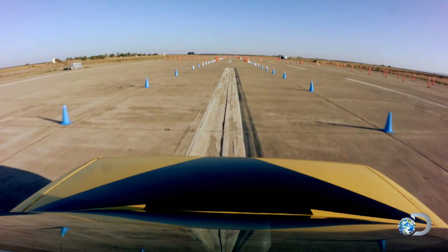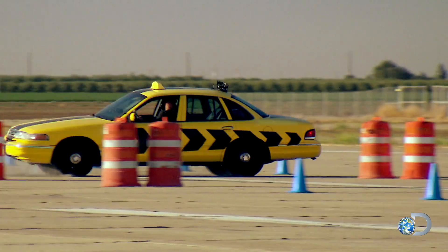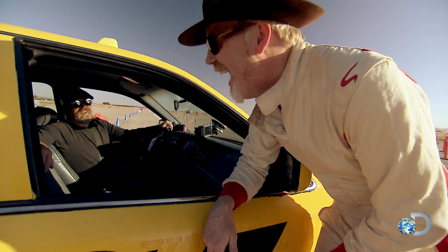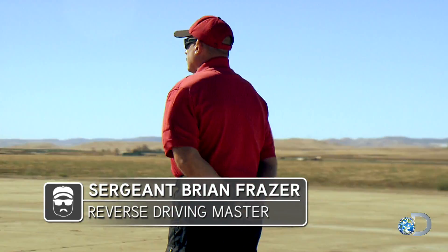It's a far more sensitive device in reverse. Unlike Adam, Jamie's using the mirrors and the over-the-shoulder system, but it's not a winning combination. If we're going to get really good at this, we're going to need to get trained by an expert. Luckily, we have an expert in reverse tactical driving right here.